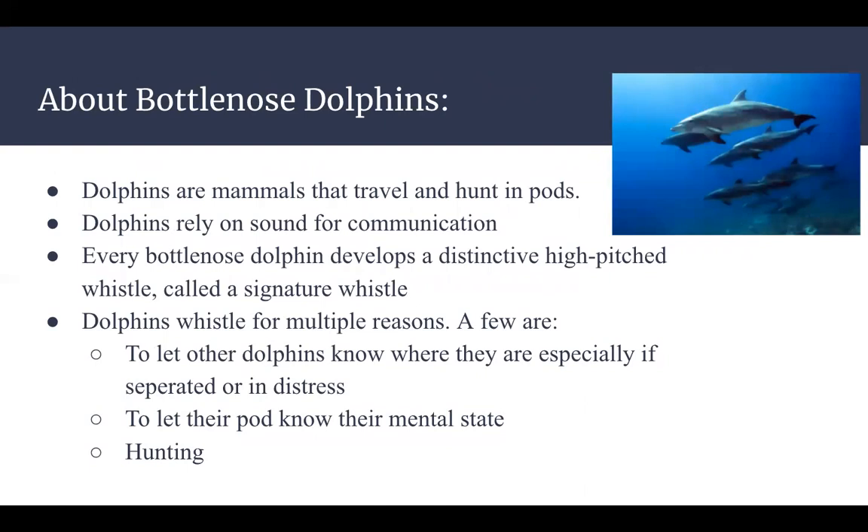Dolphins are mammals that travel and hunt in large groups called pods. When working together, they need to be able to communicate and recognize one another. Therefore, each bottlenose dolphin develops their own unique whistle called a signature whistle. Dolphins can emit an array of pitches to their signature whistle for many different reasons — to let other dolphins know where they are, especially when separated or in distress, to communicate their mental state, and even while hunting.